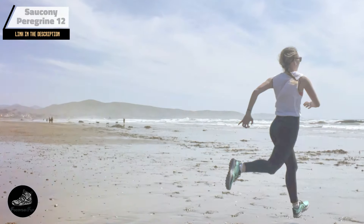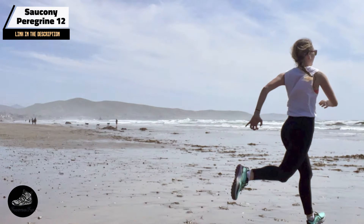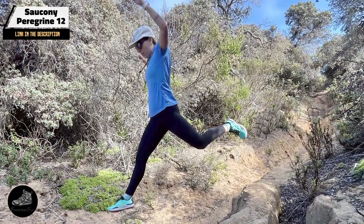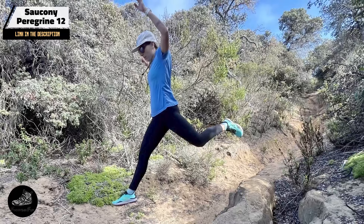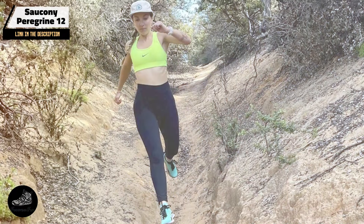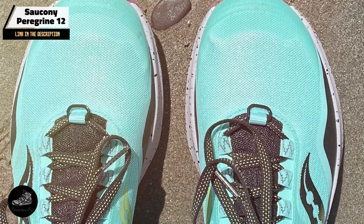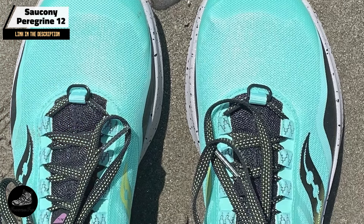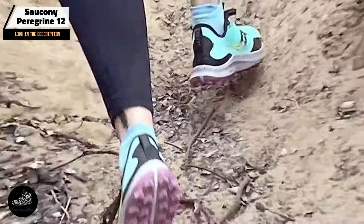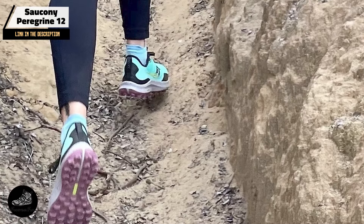And finally, at number five, we have the Saucony Peregrine 12. The Peregrine 12 is engineered for trail runners seeking a balance of traction, cushioning, and responsiveness, designed to handle diverse trail conditions while providing a comfortable ride. Key features include Saucony's PWRTRAC outsole for excellent traction on various surfaces, a Peregrine Plus midsole for responsive cushioning, a rock plate for added protection, and a durable breathable mesh upper for comfort and support.